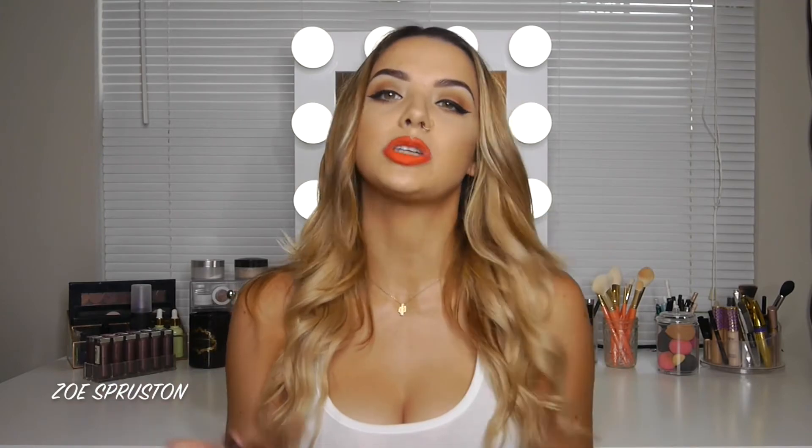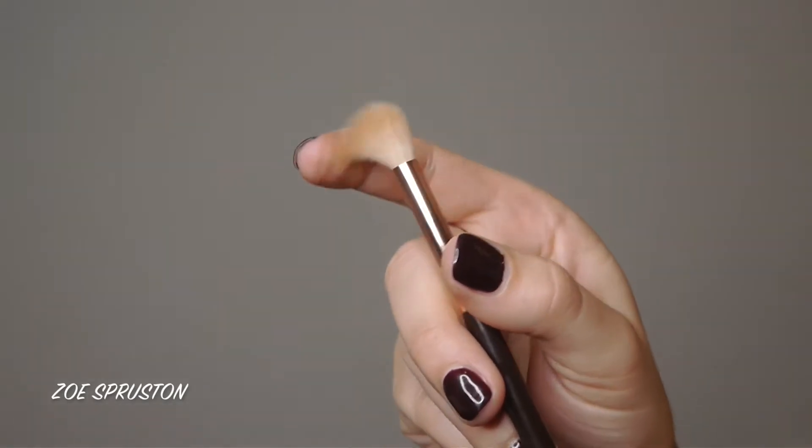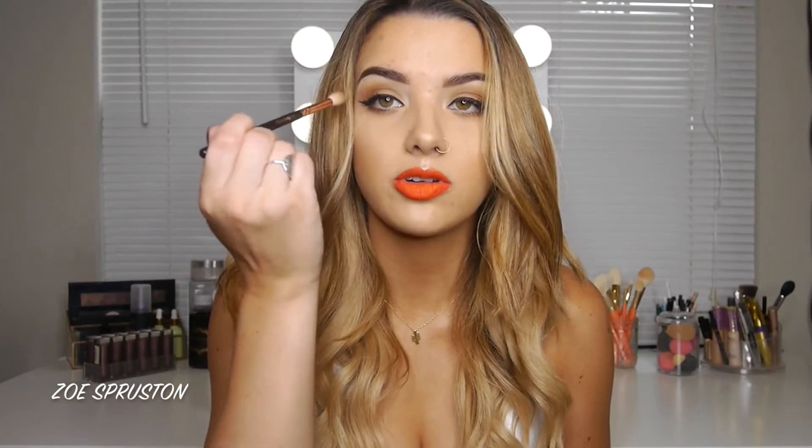After laying down lighter transition shades, I deepen the transition and build up the crease with the Zoeva 228 Luxe Crease Brush. Zoeva makes my absolute favorite blending brushes I've ever tried. This one sticks right in the crease and is fluffy but comes to a pointed tip, giving a little precision without being too harsh in one spot. It blends out really beautifully.